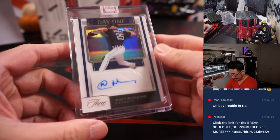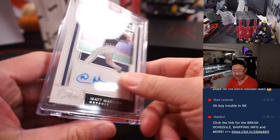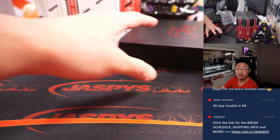And the auto is Matt Manning, Day 1 autograph, rookie auto, 19 out of 35 for the Tigers — that would be for Patrick Cox.